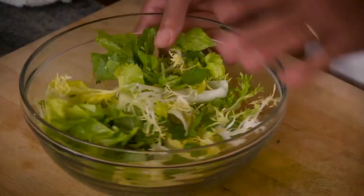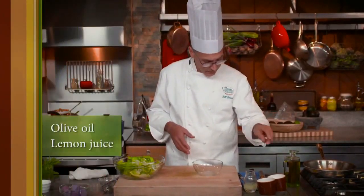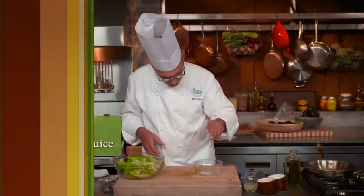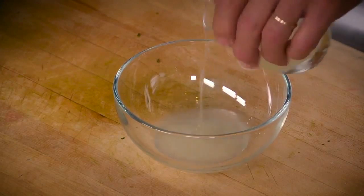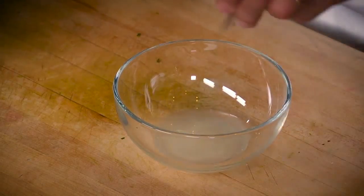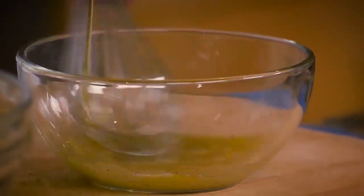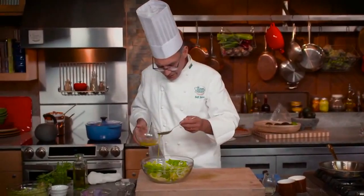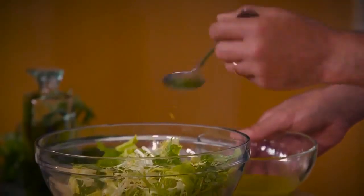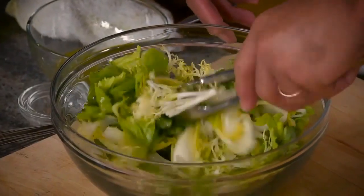Here are the greens going into the salad — mostly pretty delicate greens. I want to dress them lightly with nothing more than oil and lemon juice. Put some salt in the bowl, dissolve it with lemon juice, add some pepper, then whisk in the oil. Just a little bit of dressing on these greens for right now — I don't want them to mat down, so just toss them very gently.